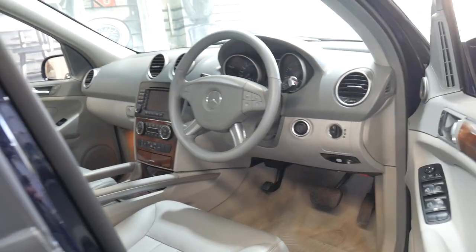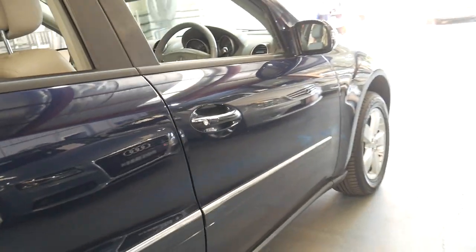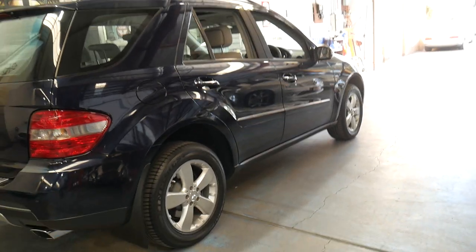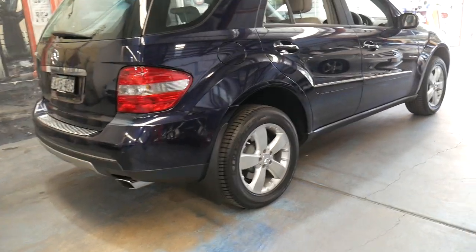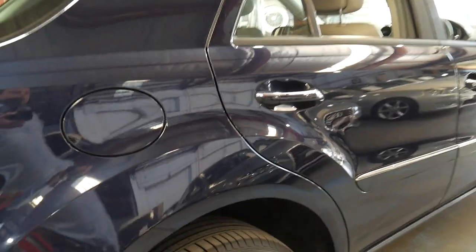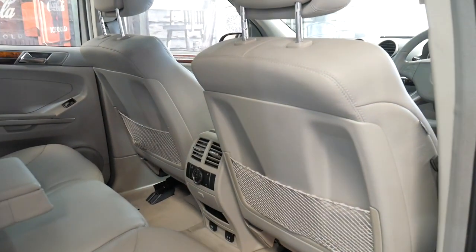It's got the original two remote keys. It drives particularly well. The bodywork is in excellent condition. It does not have a tow bar, which I think is a good thing in some cases, because sometimes if it's got a tow bar — especially with electric brakes — you don't know if it's been towing a three-and-a-half-ton boat or a very heavy caravan on the weekends.